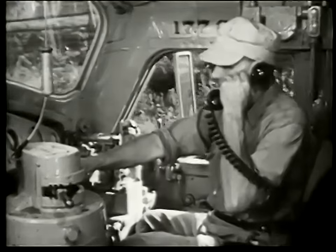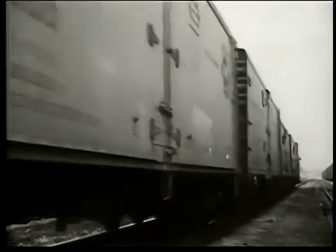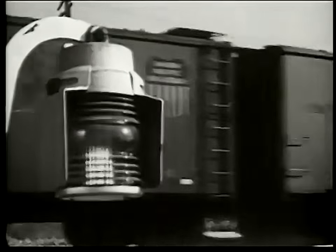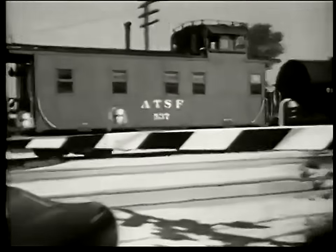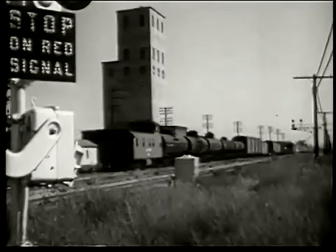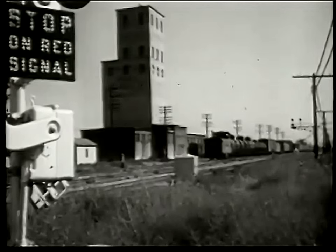The engineer calls the brakeman, who's a mile away at the other end of the train. "Let me know when we've passed the crossing," he asks. Fast freight number 40 is picking up speed again — a mile of freight cars, over a hundred of them, passing this gate day after day at the same time, carrying freight from many parts of the country to the big markets of Chicago and the industrial east.